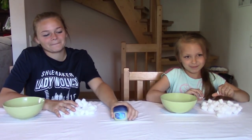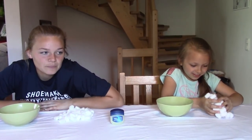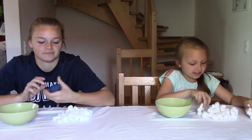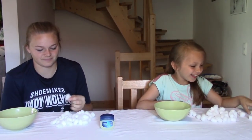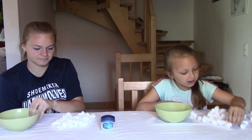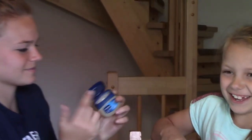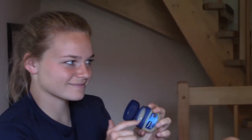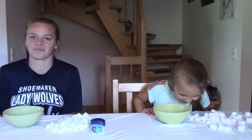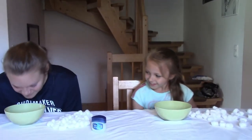Good afternoon everyone, welcome back to MAG 5. Today we have Kayla and Hailey and they are going to be doing the sticky challenge. How this works is they have to put Vaseline on their nose and then use their nose only — no hands — to pick up a cotton ball and drop it into the bowl. There are four rounds and each round is 30 seconds long. You guys know the rules, right? No hands!